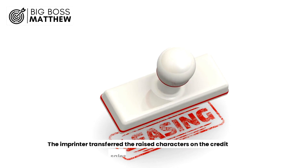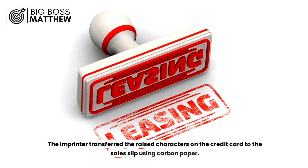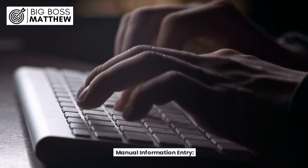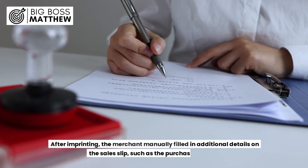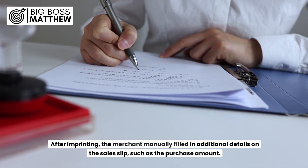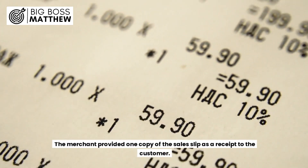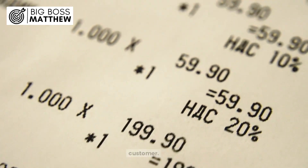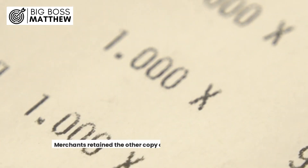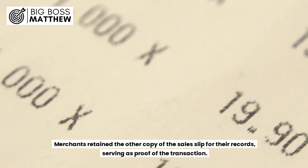The imprinter transferred the raised characters on the credit card to the sales slip using carbon paper. After imprinting, the merchant manually filled in additional details on the sales slip, such as the purchase amount. The merchant provided one copy of the sales slip as a receipt to the customer, and retained the other copy for their records, serving as proof of the transaction.